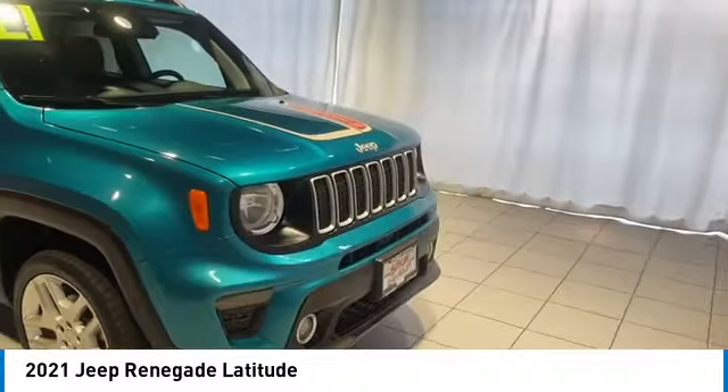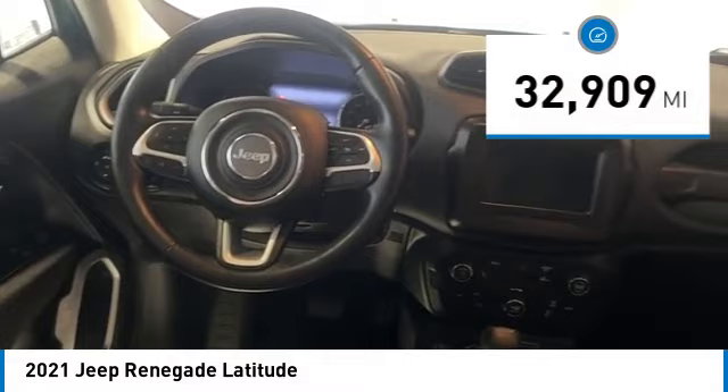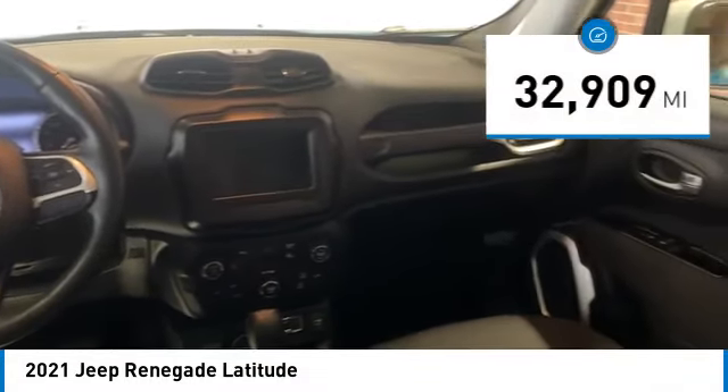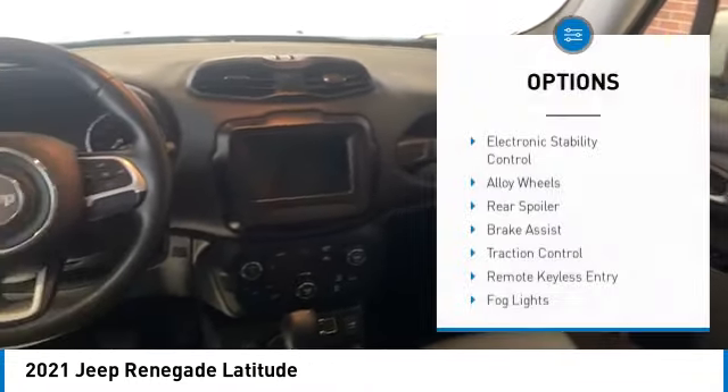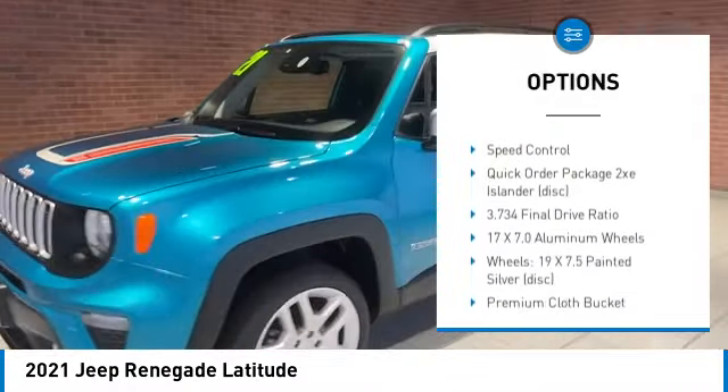It has a capable command center with the tools you need for discovering everything that's out there. This vehicle has less than 35,000 miles. Here are some of this vehicle's great options: electronic stability control, alloy wheels, rear spoiler, brake assist, traction control.